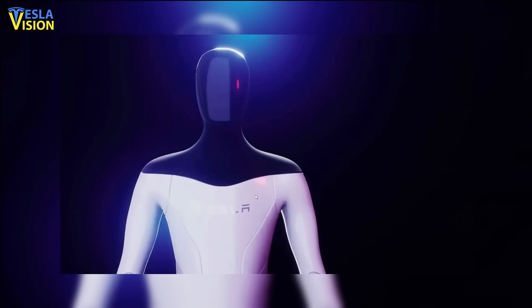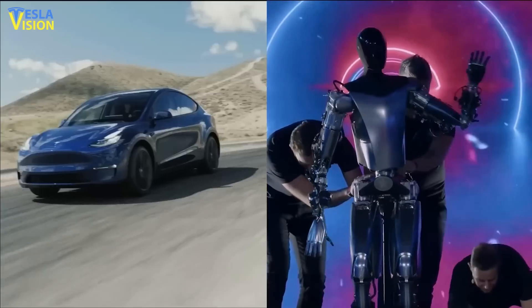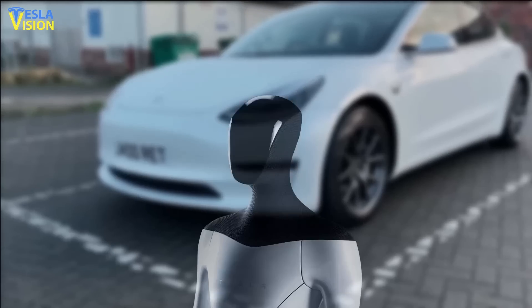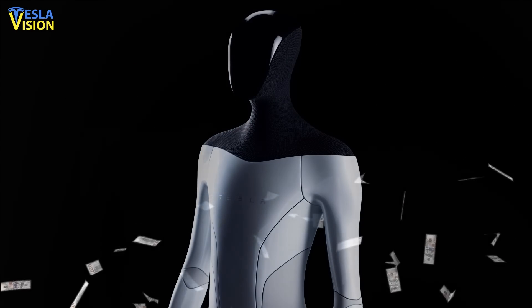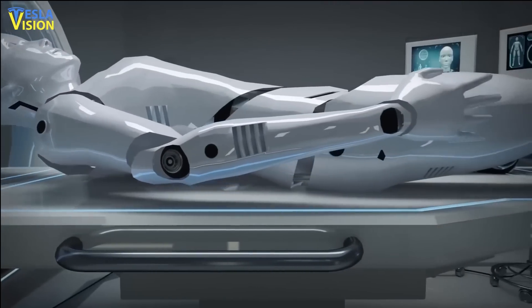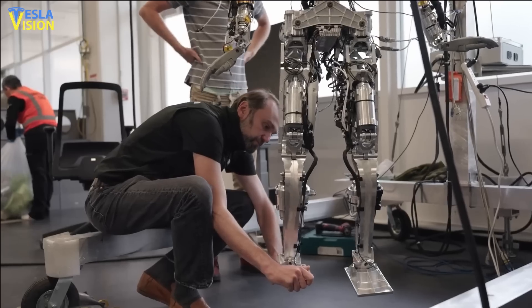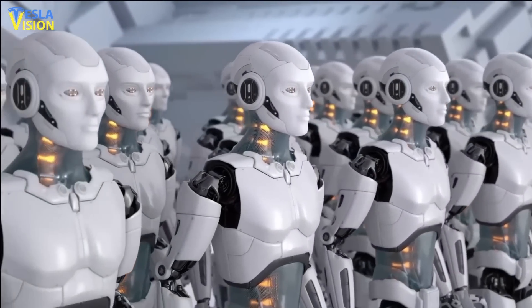Tesla Optimus is the highly anticipated humanoid robot from Tesla that is yet to hit the market. According to Tesla CEO Elon Musk, the company plans to make the robot cheaper than a car, so that everyone who can afford a car can afford Optimus. However, it remains to be seen if the robot will end up being as affordable as planned. Although there is no official release date yet, Musk has stated that Optimus is designed to be an extremely capable robot. While it's unclear how many units Tesla plans to produce, it's possible that it could run into millions, if not billions.